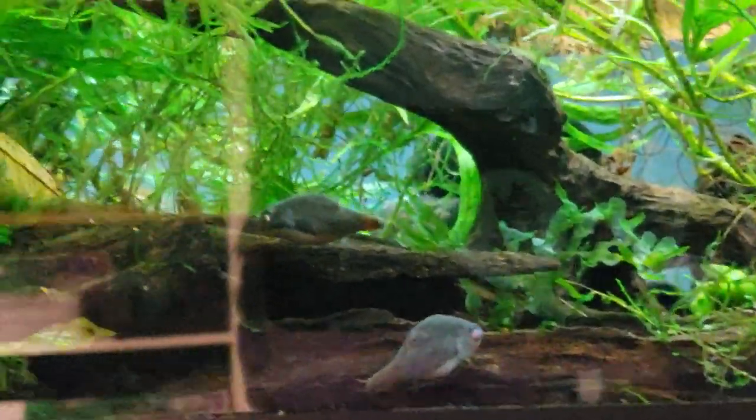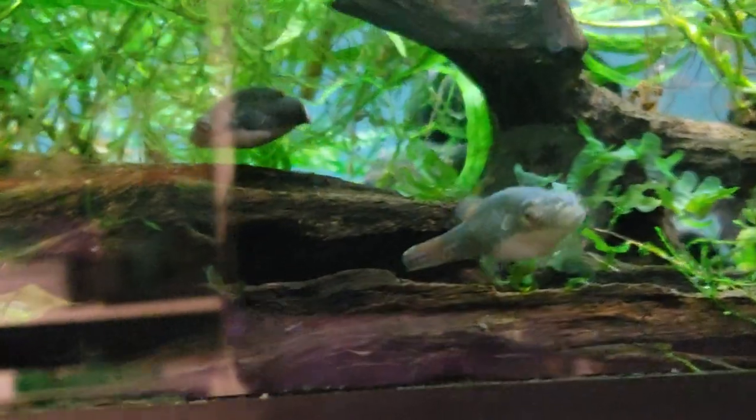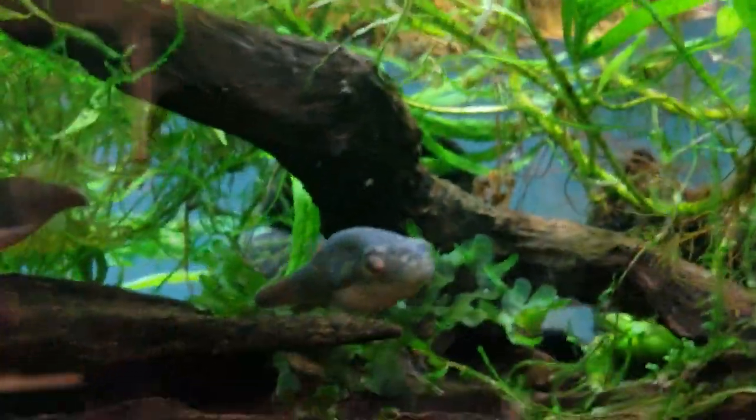Hey, this is Alexander Williamson with the Secret History Living Inside Your Aquarium. We are at Aquarium Zen here in Seattle, Washington, in North Seattle. Come on in if you're in the area.